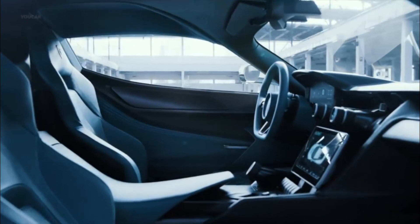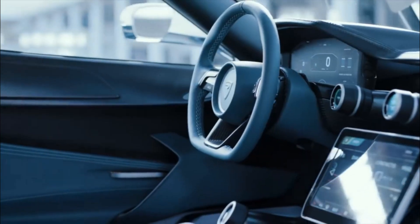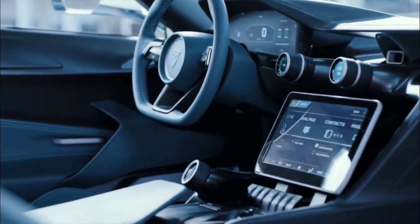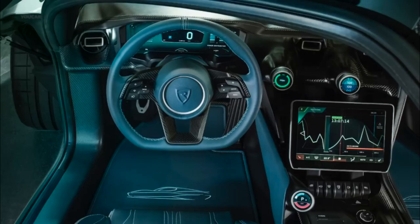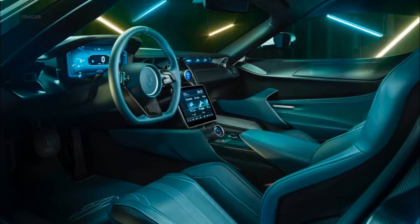Interior. The C2 has a luxurious interior that is fully customizable. It features high-quality materials such as leather and carbon fiber, as well as advanced technology such as a digital dashboard and a premium sound system.